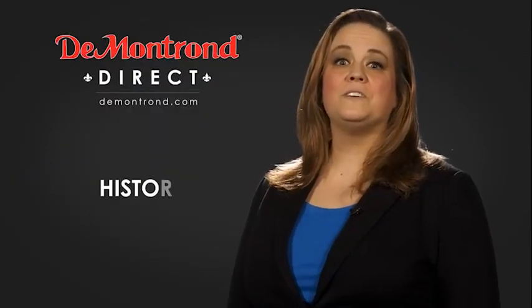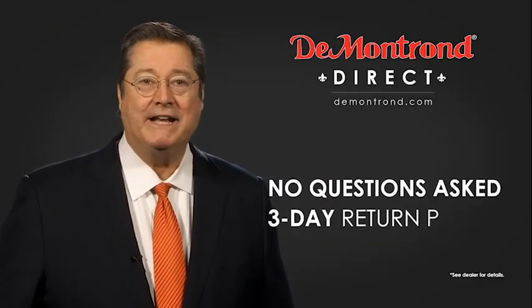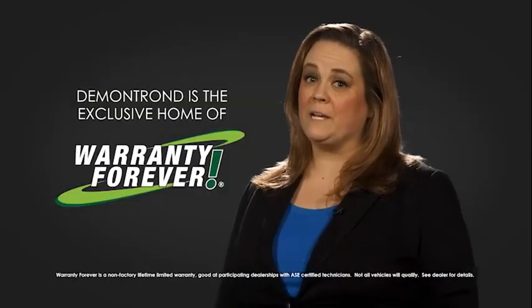Also take advantage of historic customer incentives from all of our great brands. And with DeMontrond's no questions asked 3-day return policy, your complete satisfaction is guaranteed. And don't forget about DeMontrond's exclusive warranty forever. DeMontrond.com — your safe and convenient auto solution.